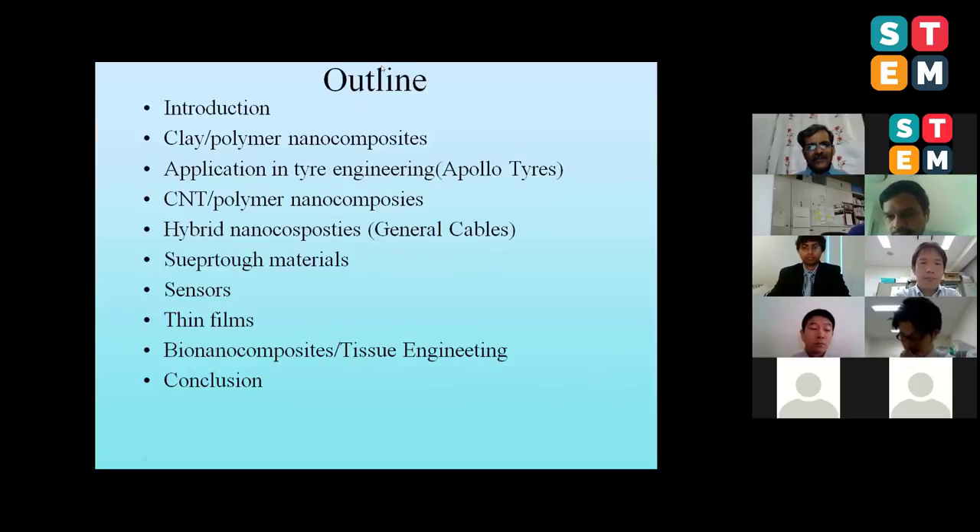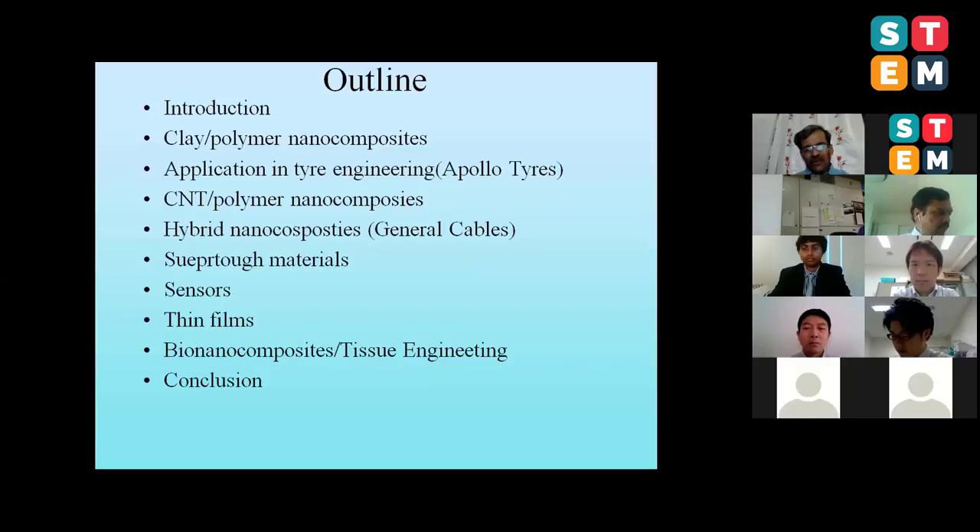In today's talk, I'll give a small introduction, then take you to some of my work on clay polymer nanocomposites. We've been very active putting clay into different types of polymers to make value-added materials, cooperating with tire companies in India to manufacture automotive inner liners and inner tubes. Then I'll cover CNT polymer nanocomposites, work with General Cables in the United States on hybrid nanocomposites, super tough nanostructured materials for the Department of Space in India, sensors, thin films, bio nanocomposites for tissue engineering, and concluding remarks.